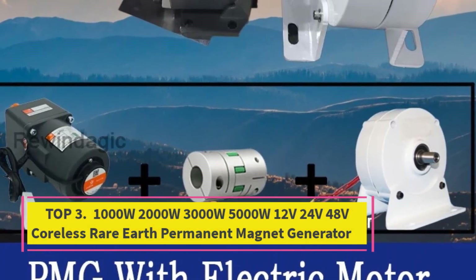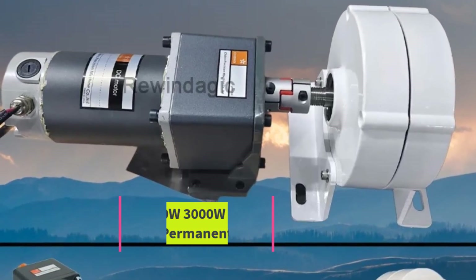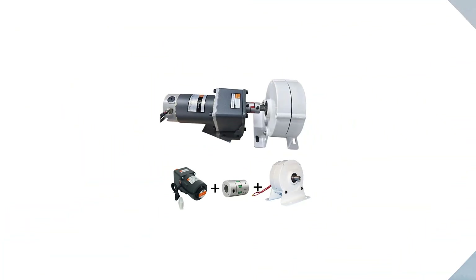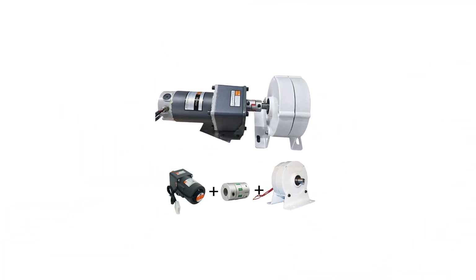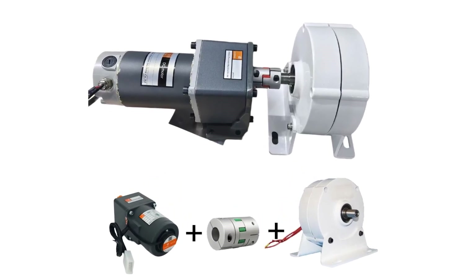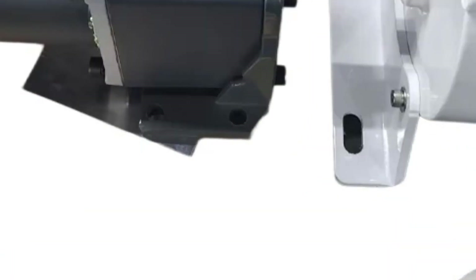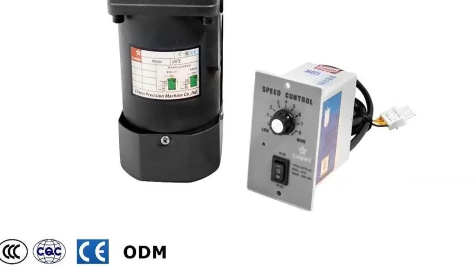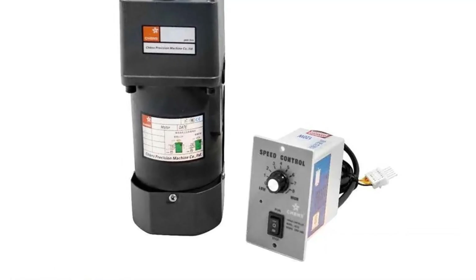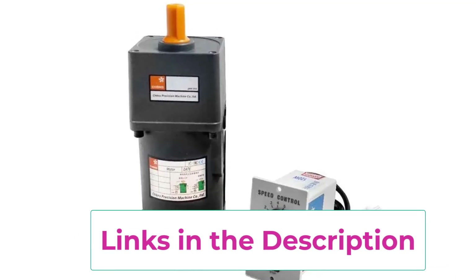Top 3: the 1000W to 5000W coreless rare earth permanent magnet generator, available in 12V, 24V, and 48V. This high-performance alternator is designed for DIY wind turbines, small hydro setups, and custom renewable energy projects. Built with cutting-edge coreless technology and rare earth magnets, this generator delivers exceptional efficiency, reduced cogging, and ultra-low startup torque — perfect for low wind speed areas and off-grid energy solutions.